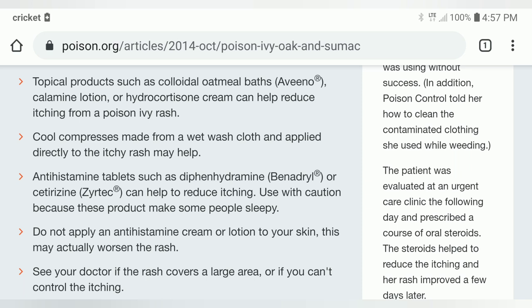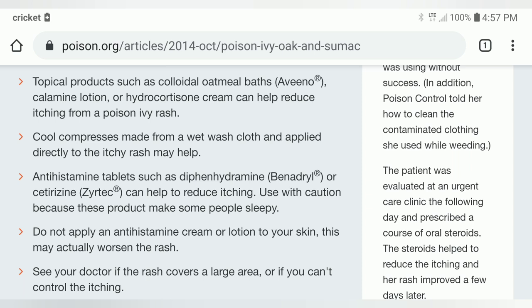This little video is not an exhaustive resource, but I'm just telling you that antihistamine creams — Benadryl or diphenhydramine — you don't want to use. Here's another one from WebMD. These are the things you should not use: antihistamine cream, which is diphenhydramine, which is Benadryl — should not use it. Anesthetic creams with benzocaine, and antibiotic creams with neomycin or bacitracin — you shouldn't use any of those. I've heard people suggest all of those. So you have to be really, really careful because you certainly don't want to make the rash worse.